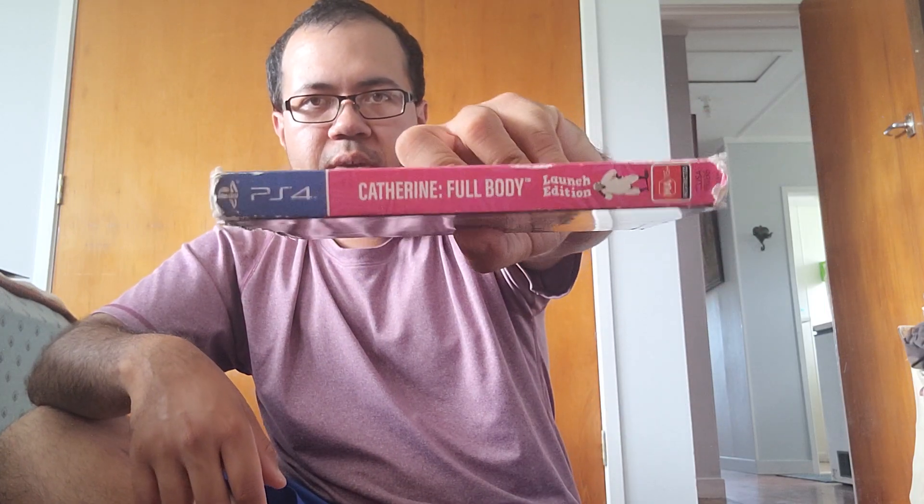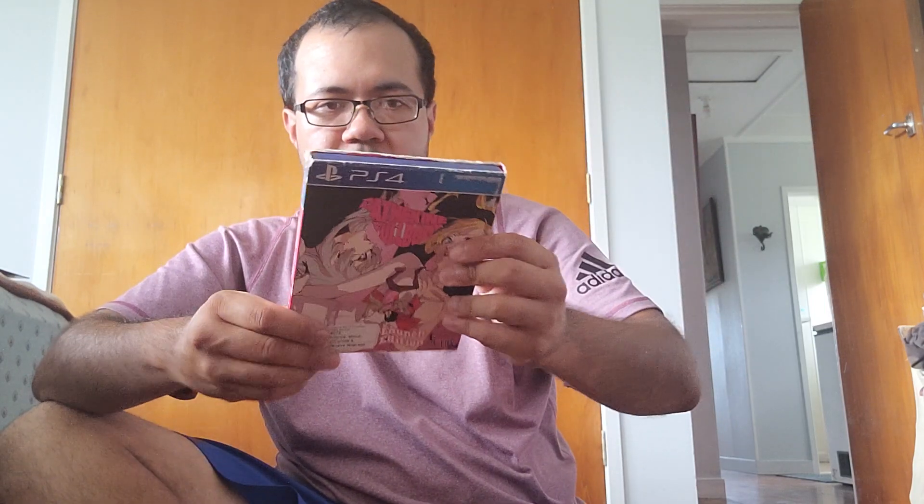I've heard good things about this one. I'm not really big into puzzle games, but you play as a guy who's in a relationship and all that sort of stuff. I haven't played this one yet, so I'll give it a chance. I bought this game for 57 dollars, and it comes with the disc and the manual.